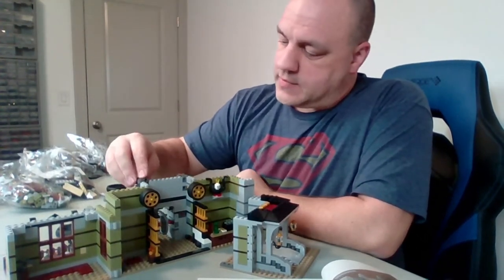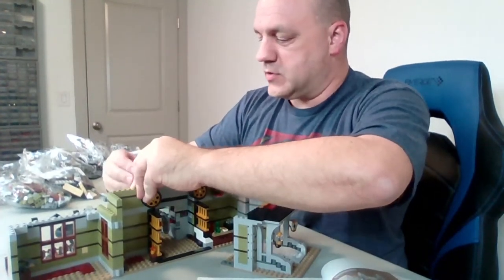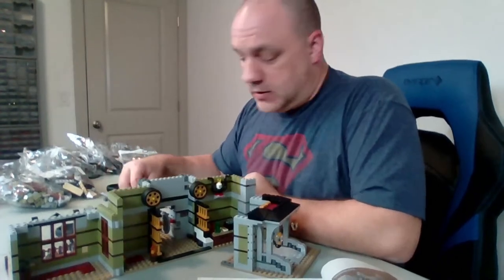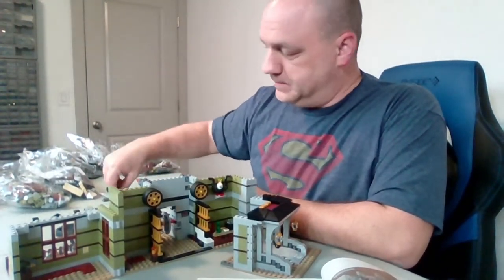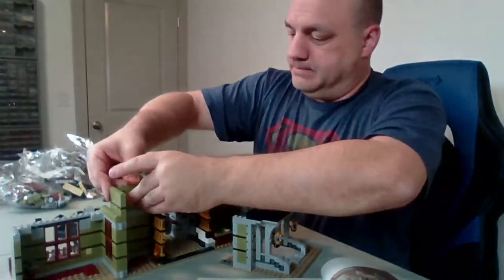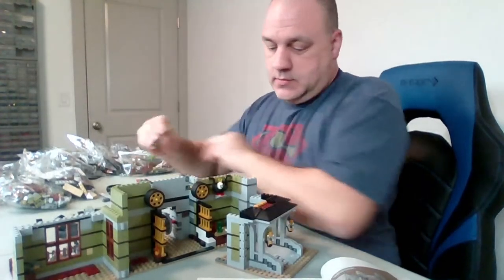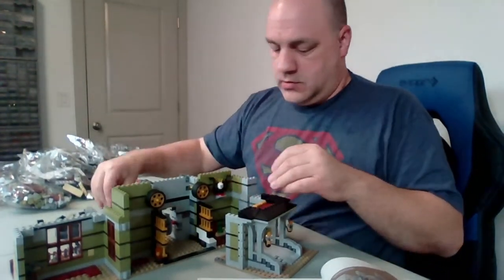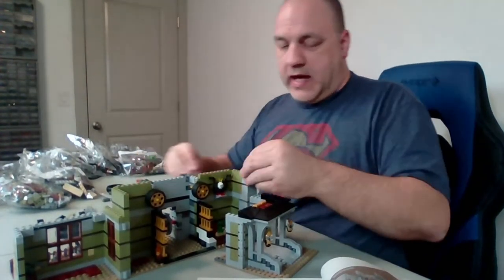I'm happy to say we've passed 255 subscribers — last I looked, which was about an hour ago. I'm very happy with that. I hope you guys know that I really enjoy doing this channel, and I hope it shows. I appreciate every single one of you tuning in to watch and to hear me babble.